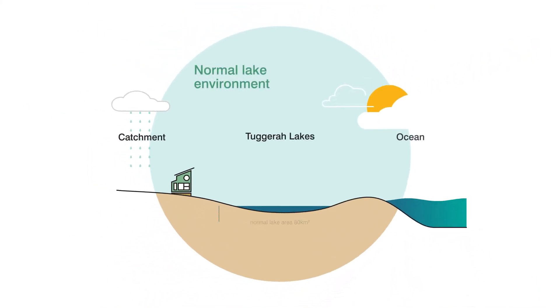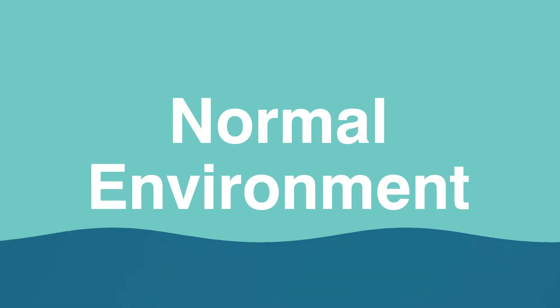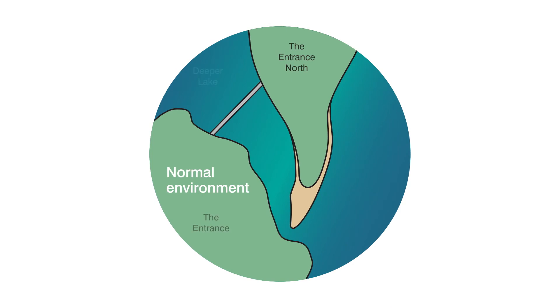Under normal conditions, Tuggerah Lake has a surface area of around 80 square kilometres, with an average depth of 2.1 metres. The normal water level is perched above sea level. Water flows into the lake at high tide and out at low tide. The volume of water flowing in and out each day is so small compared to the large volume of the lake that the normal tidal range within the lake is typically about one centimetre, and the lake isn't considered to be tidal.